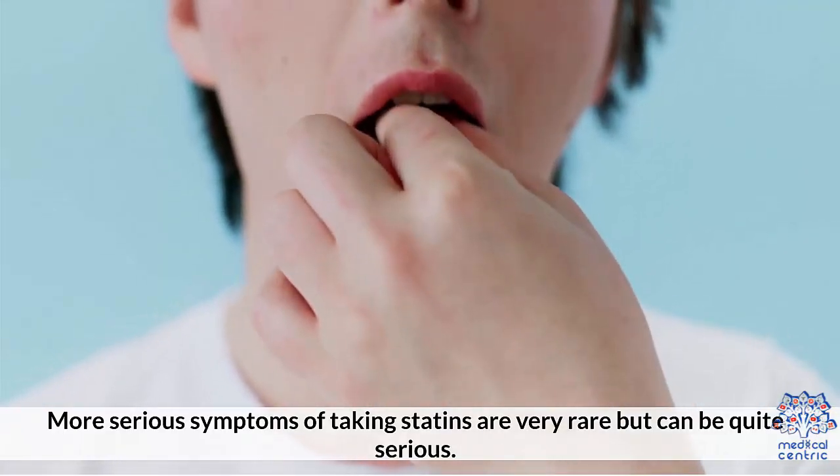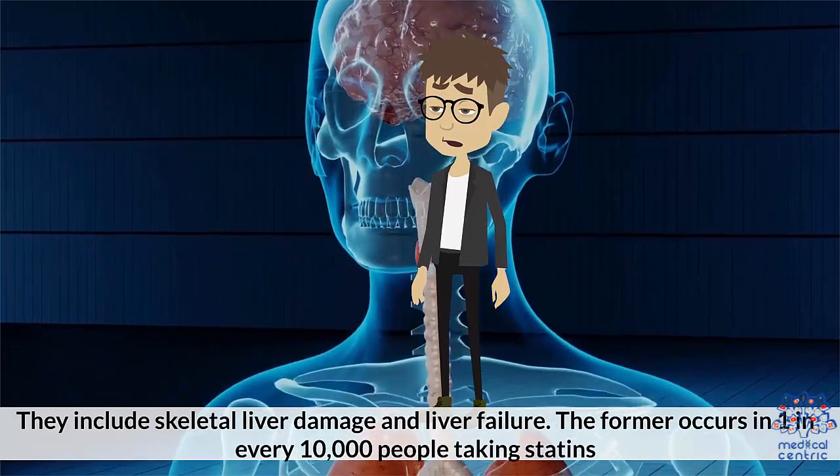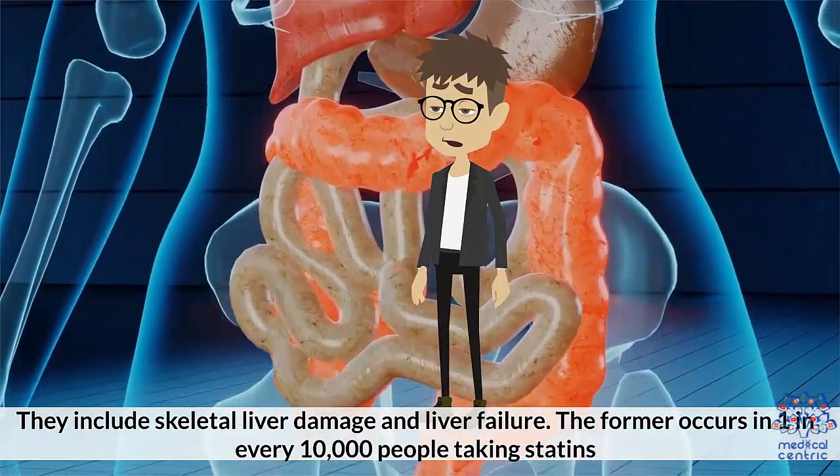More serious symptoms of taking statins are very rare, but can be quite serious. They include: 1. Skeletal muscle damage and liver failure. The former occurs in 1 in every 10,000 people taking statins.